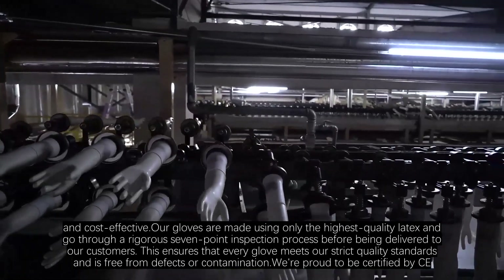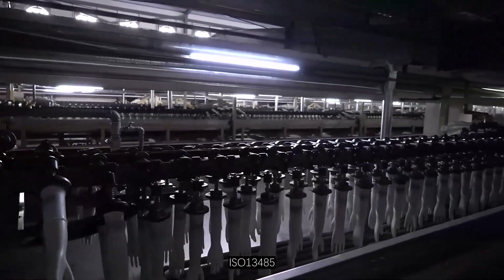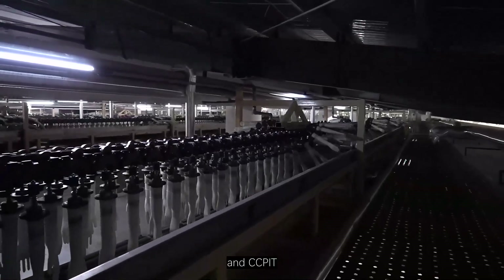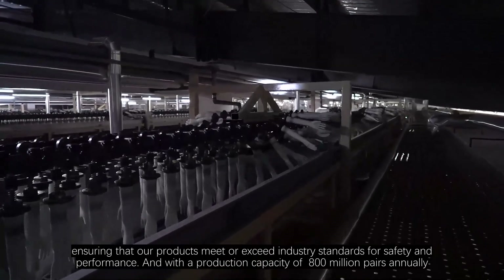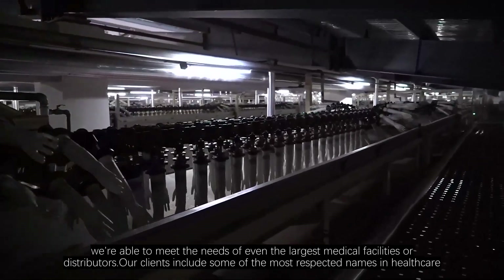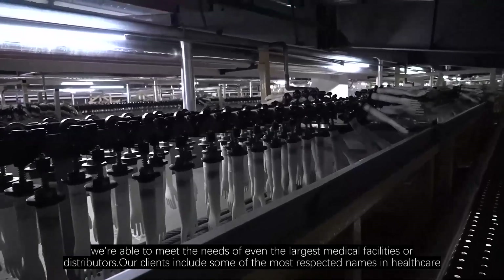We are proud to be certified EN455, ISO 13485, FDA 510K, SATA, PPE, and PIT, ensuring that our products meet or exceed industry standards for safety and performance. And with a production capacity of 800 million pairs annually, we are able to meet the needs of even the largest medical facilities or distributors.